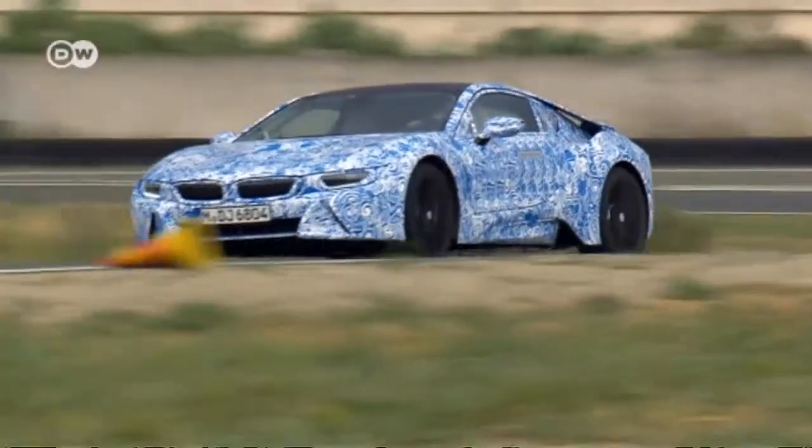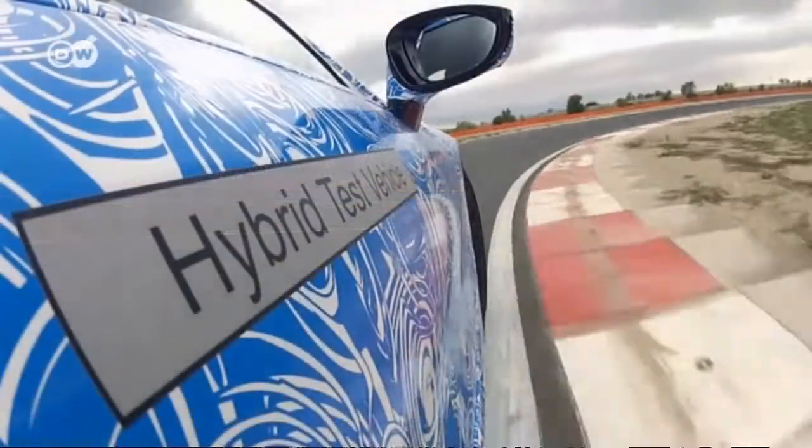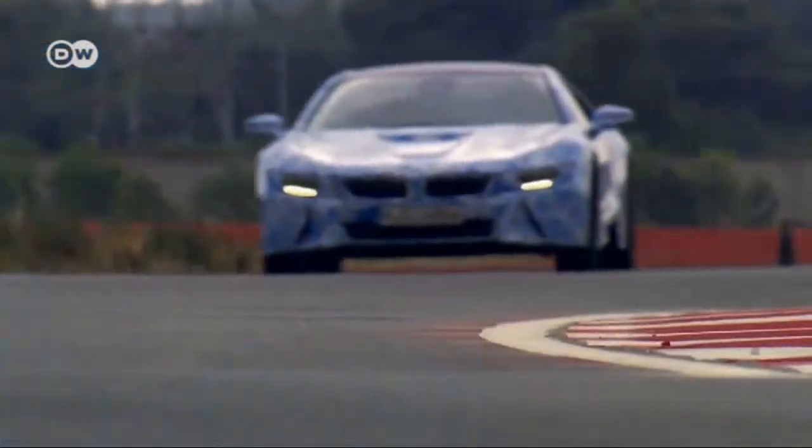The i8 could be a real seller. It's BMW's vision of the sports car of the future. Right now it's still hiding its real exterior, but it will soon be unveiled at the International Motor Show in Frankfurt.